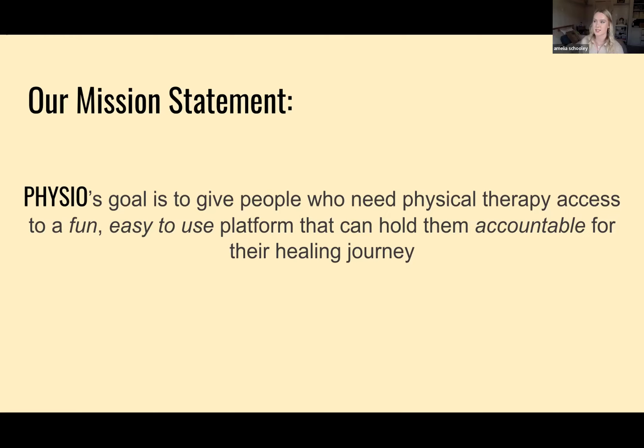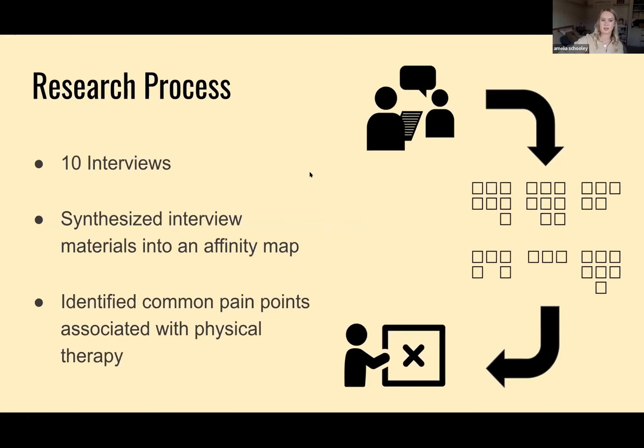They showed me what exercises I needed to do and it actually worked. While I struggled to be consistent in my day-to-day exercises, I found that I wasn't alone. Many people who are in physical therapy — which I may refer to as PT throughout this presentation — have trouble holding themselves accountable, and many people don't have access to PT at all. I'm here to give people a way to access PT, hold them accountable, and show them how to have fun while healing their bodies.